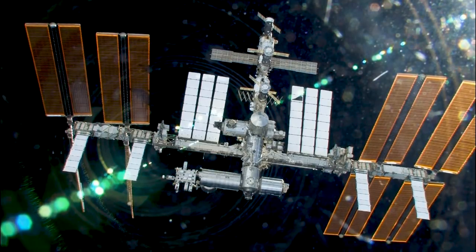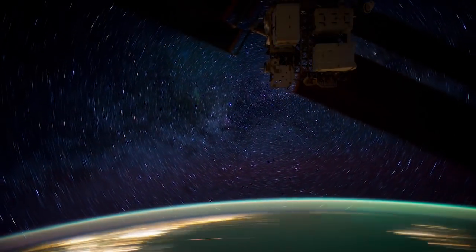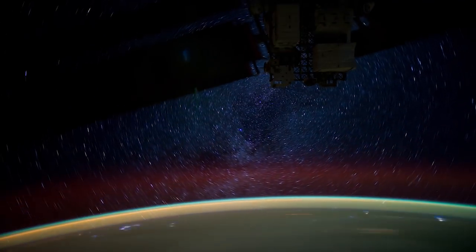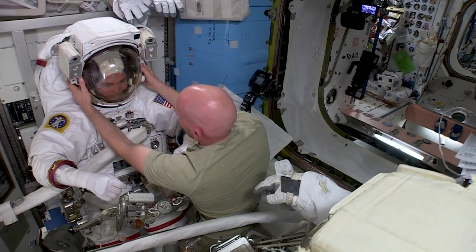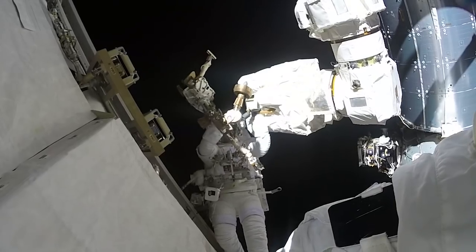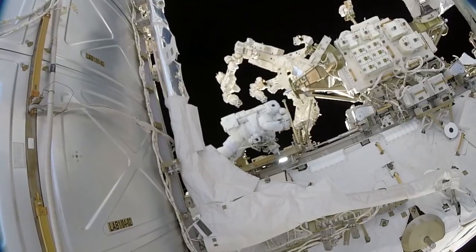Space represents a fairly harsh environment. Any piece of equipment that's exposed to it over a long period of time would require maintenance. So every time we have to do maintenance on the outside of the space station, that means a crew member has to suit up and go outside — introducing that crew member to risk and putting that person in harm's way.